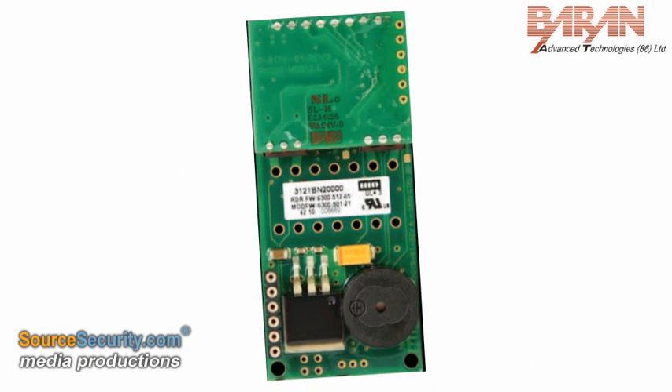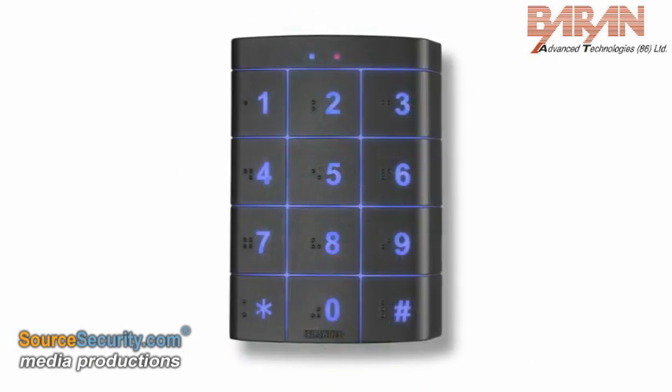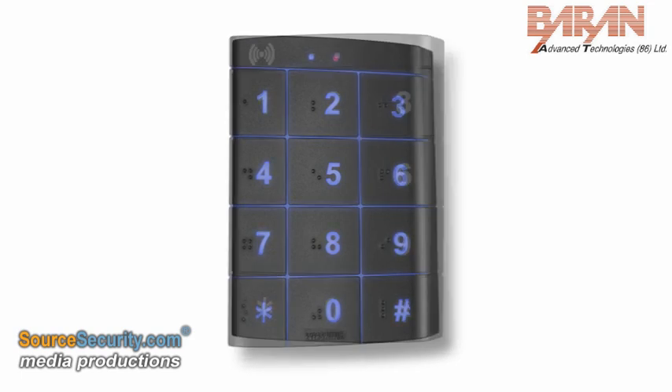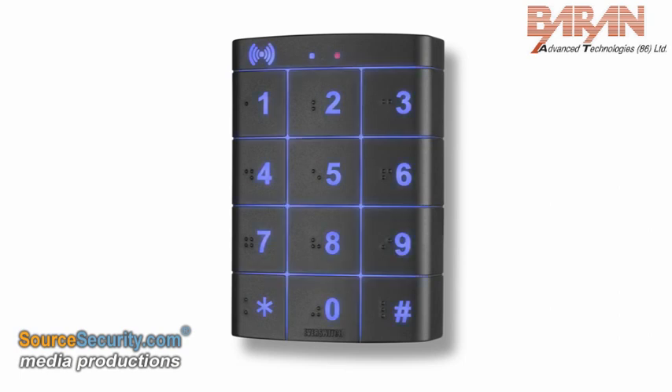The keypads can also be integrated with or without an HID reader. The new design is fully weatherproof, IP68 dust and waterproof rated and has no moving parts, guaranteed to last over 50 million cycles.